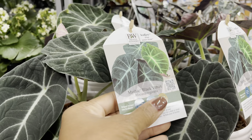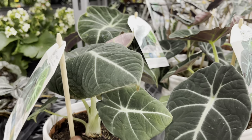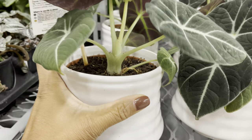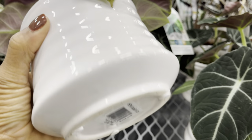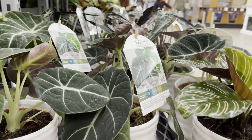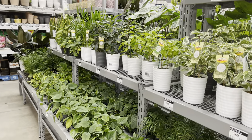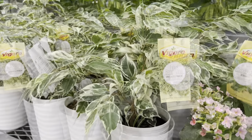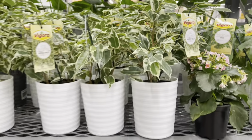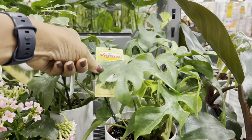They also have the black velvet in this pot style. $15 for the ficus benjamina. They also have the Rhaphidophora tetrasperma for $15 — they're also known as the mini monstera.